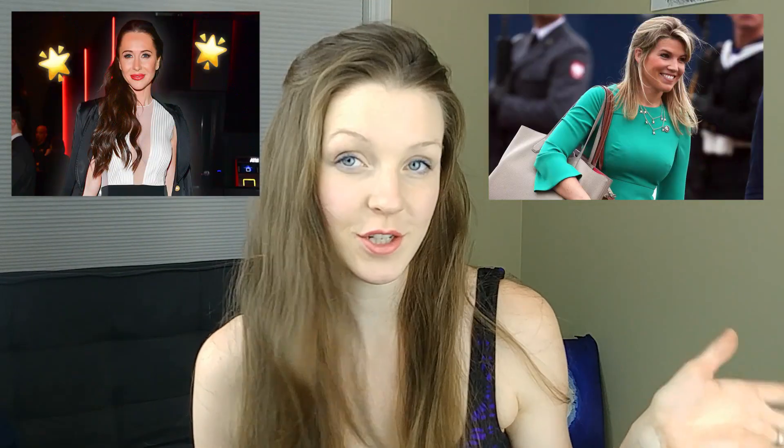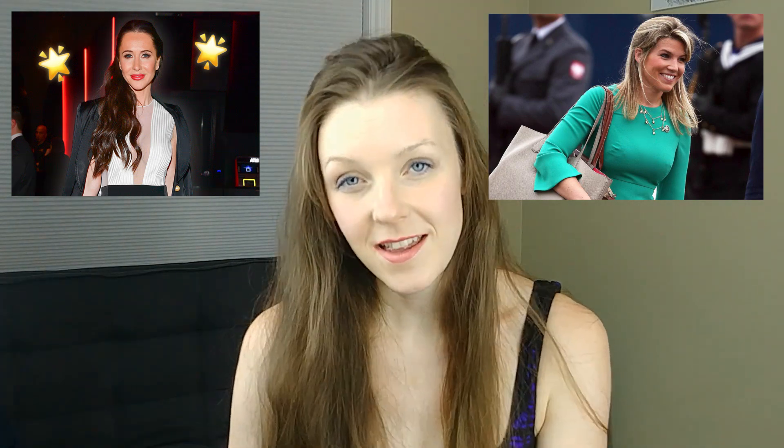Hi, I'm Vera. In today's video I'm going to be sharing with you the unique styles of Kate Middleton and Meghan Markle. Let's take a look at who is behind their unique style — we have stylist Natasha Archer for Kate Middleton and Jessica Maroney for Meghan Markle.